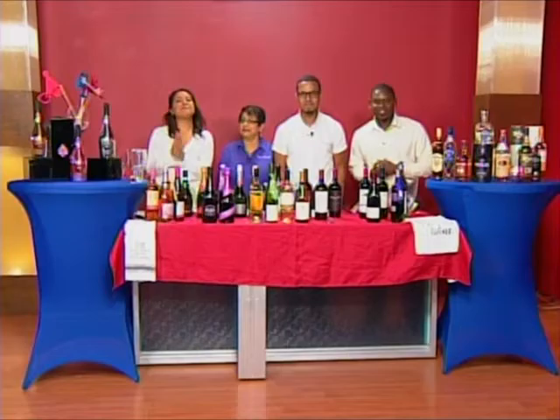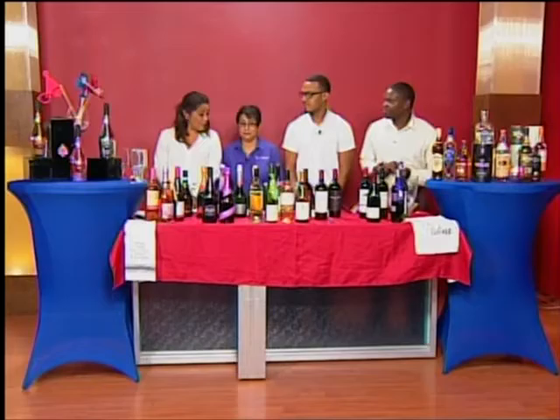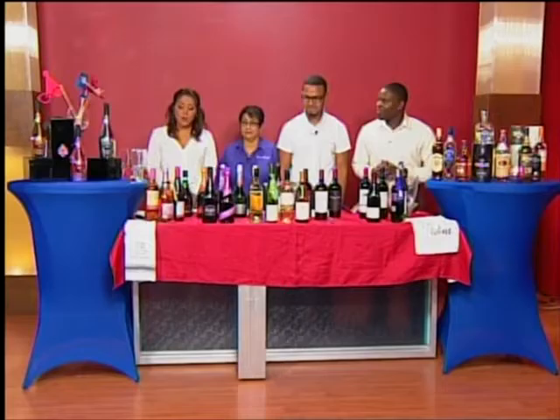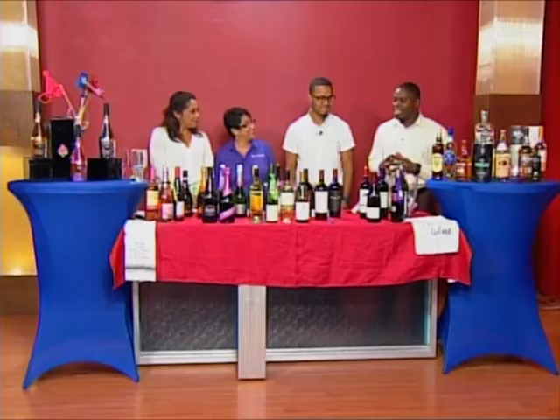Welcome back. Our first segment today is letting you know all the essentials you need when you head into the beverage division at Carl H Menzies, to know exactly what to look for for your New Year's Eve party or celebration. We're joined by Mala Vasquez and Michael Fuller of the beverage division of Carl H Menzies. Good morning and welcome.